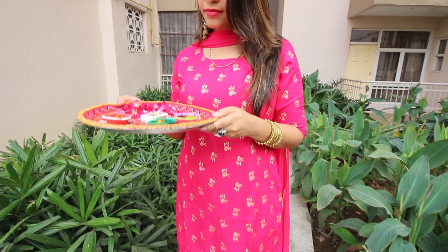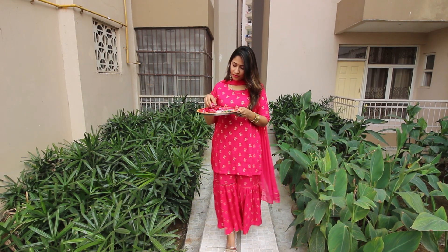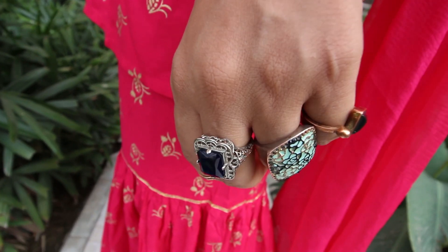This kurta set is not very gaudy, but this rani pink color and dupatta makes it completely perfect for Diwali. So if you are someone who does not want to wear a blingy dress yet look festive, you can opt for this look. Complement it with gold jewelry and gold heels and you are good to go.